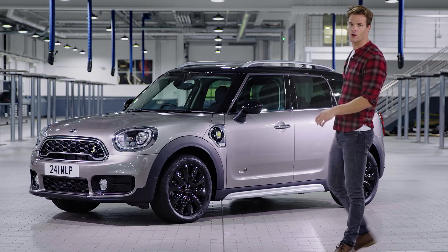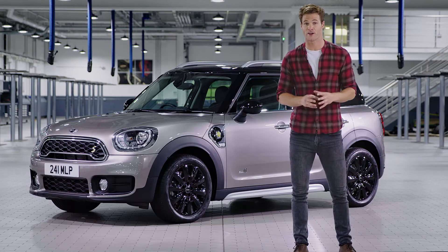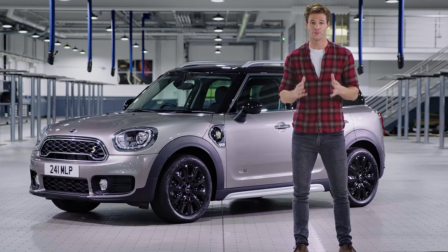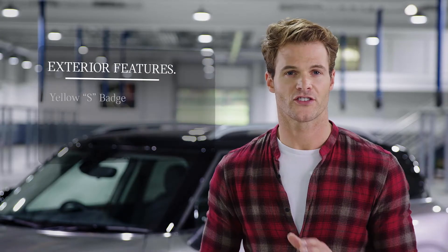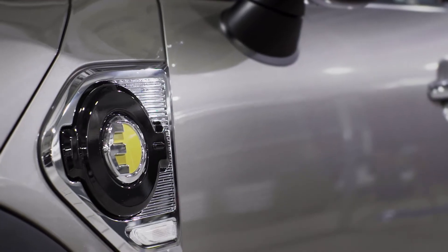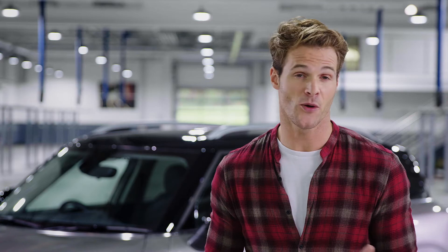The MINI Countryman is loved for its practicality, maximising interior space whilst retaining its MINI DNA thanks to its trademark short front and rear overhangs. The options on this popular vehicle are about to extend with the new MINI Countryman plug-in hybrid. We are proud to be adding the first ever plug-in hybrid model to the MINI range. The car has distinctive exterior design features including exclusive Interchange Yellow colour contrasts and a unique Interchange Yellow S badge — there's no mistaking it.